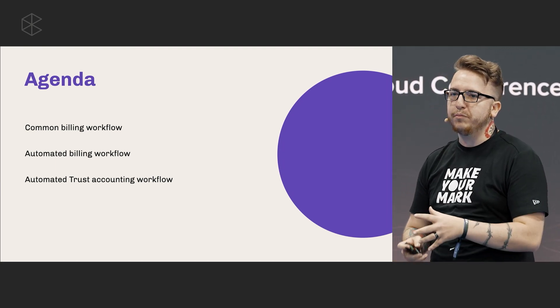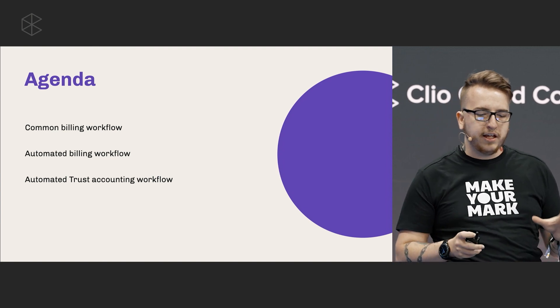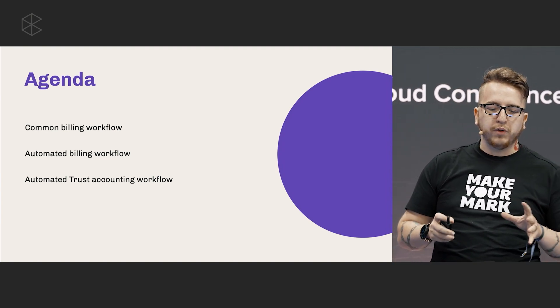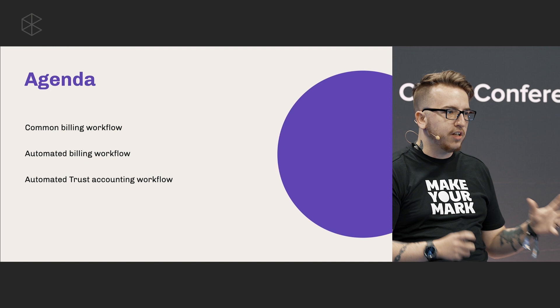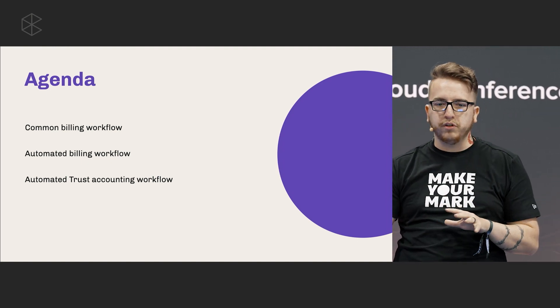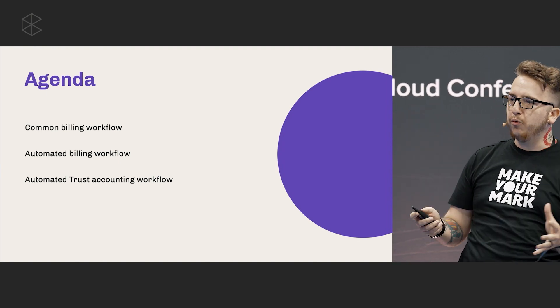Today we're going to break down the existing billing workflow that I'm sure a number of you currently use. Then we'll go through how you can automate aspects of that workflow, as well as trust accounting, to improve your efficiency and give you more time in your day. Some of the features I talk about today you may have already been using — maybe one or two of them. But the idea here is to look at the whole big picture and how they can all work together.